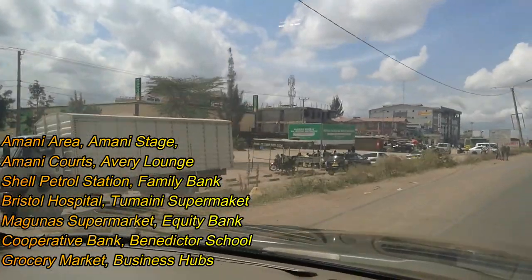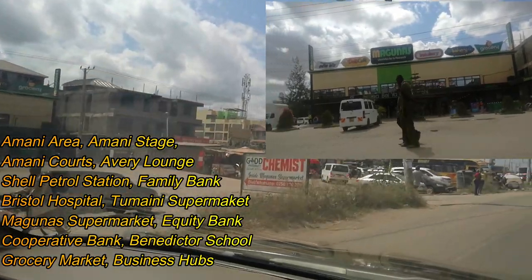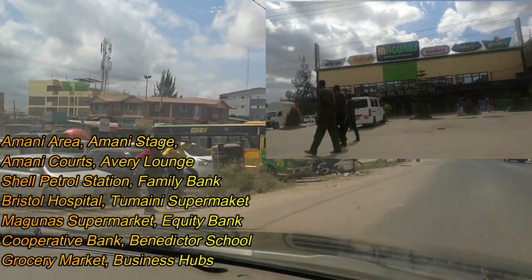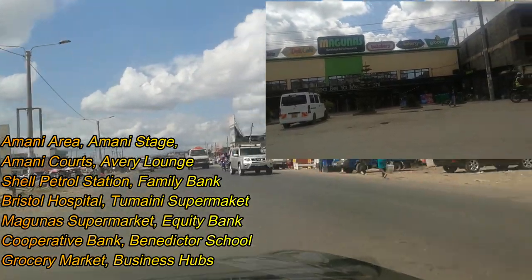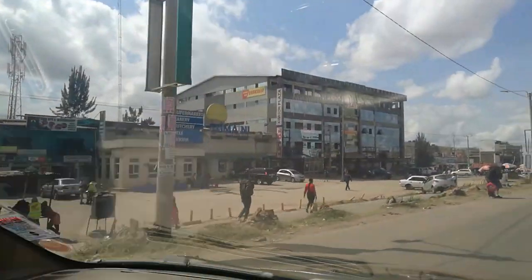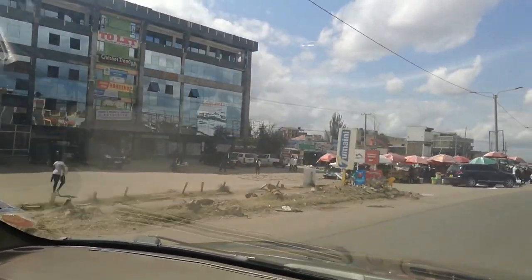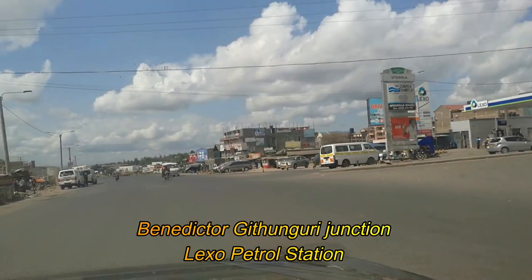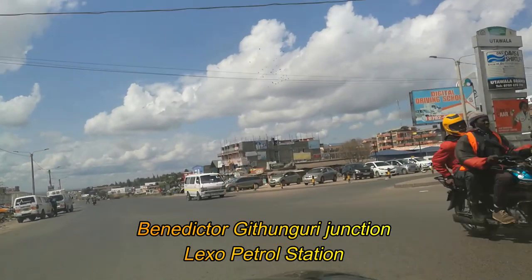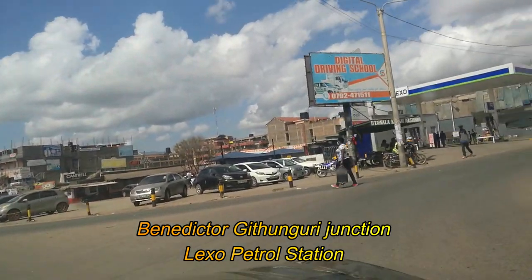Leaving Avary Lounge, this is where you'll find Bristol Hospital. On the left you can see the Maguna Supermarket, and after Maguna Supermarket we have the Tumaini Supermarket. This area has a lot of service providers, companies, and businesses. This is the Tumaini area where you will find Cooperative Bank and Equity Bank, and there is a market there too. We are now at the Benedicta junction.